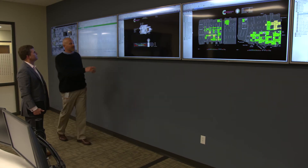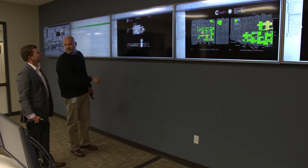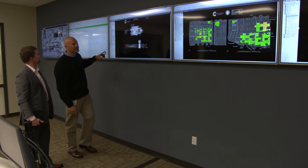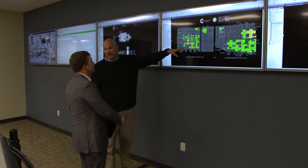Schneider Electric's software and services has really allowed us to give our customers full transparency into what's going on in the facility — everything from the power, the cooling, temperature, and security monitoring — to achieve 100% uptime for their mission-critical labs.